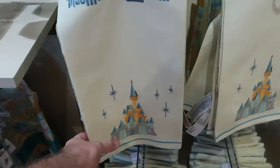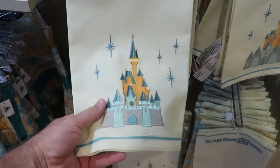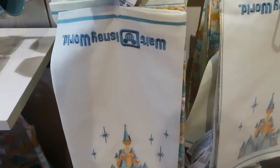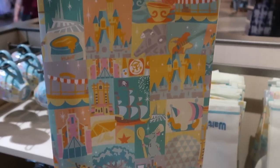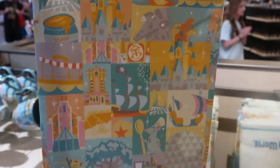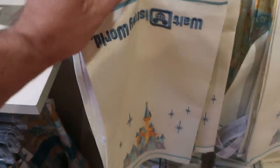Also a couple of really fun new kitchen towels embroidered with Cinderella Castle — extremely soft. Up here it says Walt Disney World, and they are $24.99. Looks like you actually get two different towels — and I love the back one equally. You got Remy, Epcot, the Tree of Life, some Star Wars — like that one is a lot of fun.